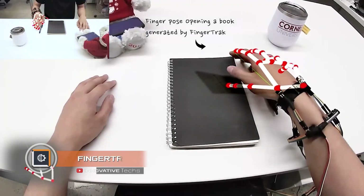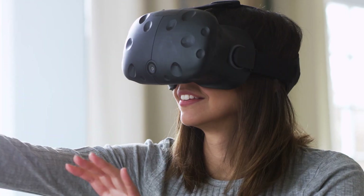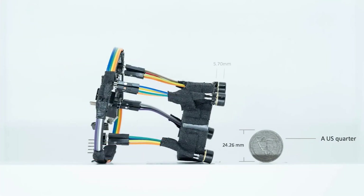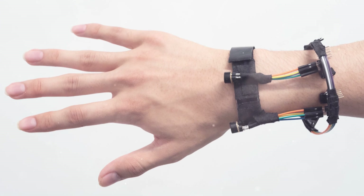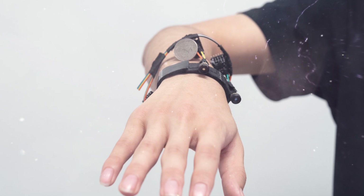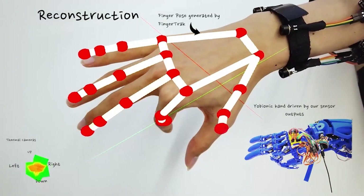Finger Track: Virtual reality is constantly improving in terms of graphics; however, it still has difficulties with contactless control interfaces. Cornell University and University of Wisconsin-Madison staff unveiled an innovative VR controller designed to revolutionize virtual reality. The device, called Finger Track, is a wristband with four built-in thermal imaging cameras that track hand movements with amazing accuracy. The data is transferred to a Raspberry Pi single-board computer, after which the digitized information is sent to the workstation.